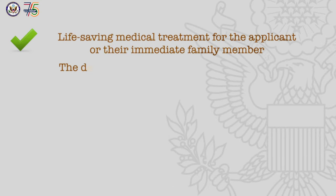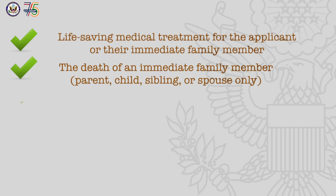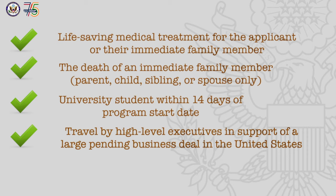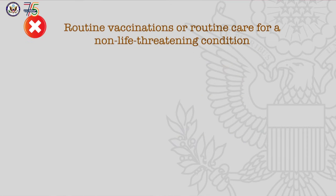How do you know if you qualify for an emergency appointment? Here are some examples that may qualify, and here are some examples that may not qualify.